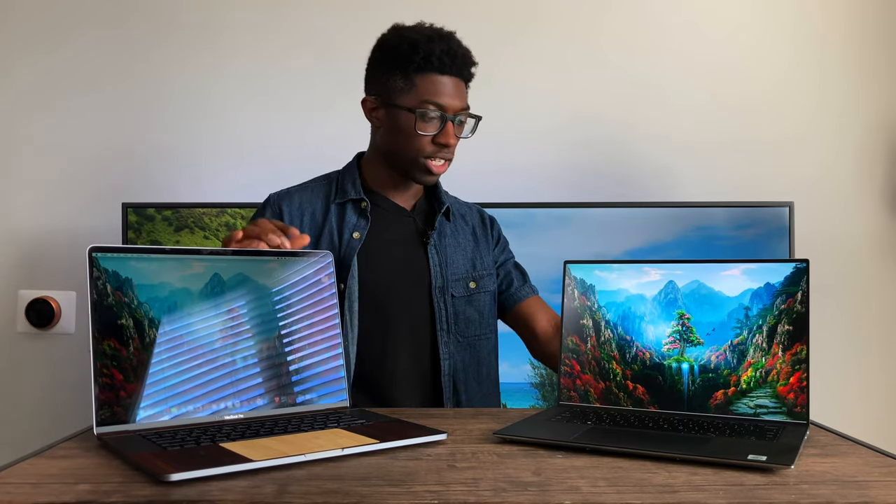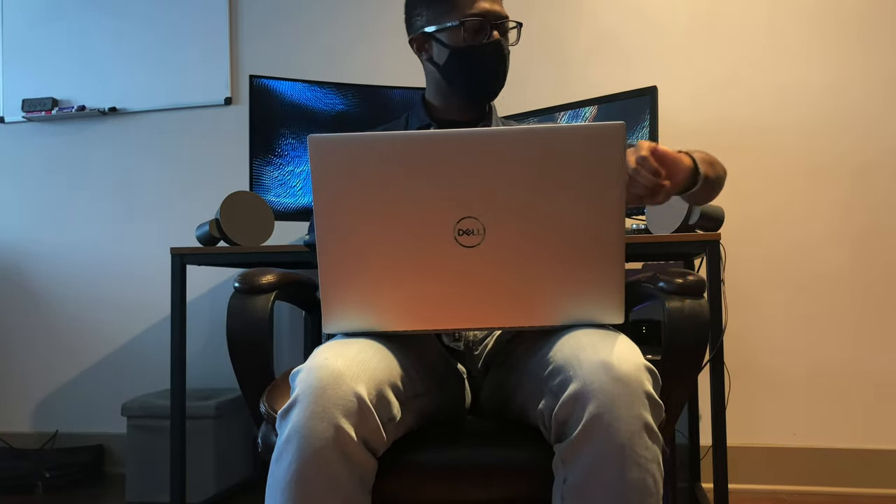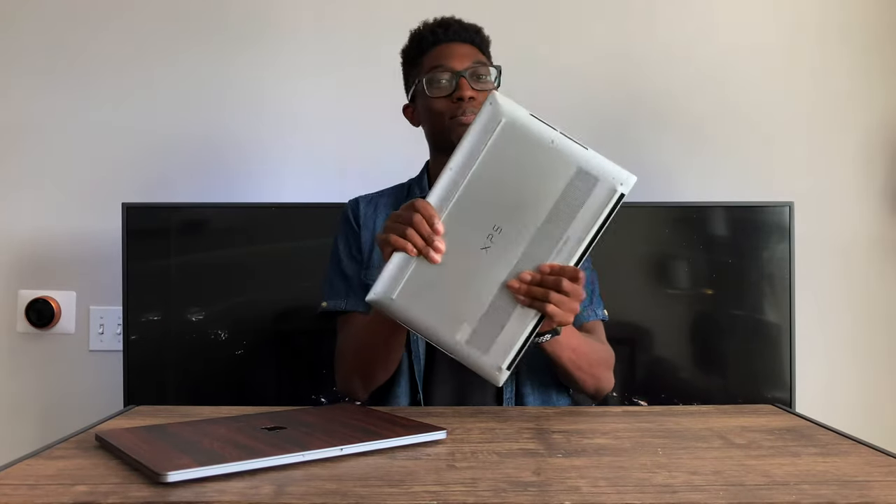Now I want to talk about build quality on both these machines, starting with the exterior. I have a D-brand skin on the 16-inch, that's why it looks like this, but they both have an aluminum finish on the outside and they feel exceptional. I think most people will definitely feel some type of premium touch when they hold it in their hands. I actually prefer the outside of the XPS because it's more of a slant design.